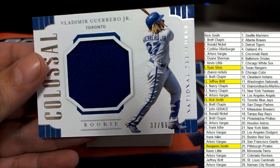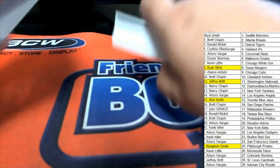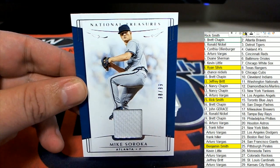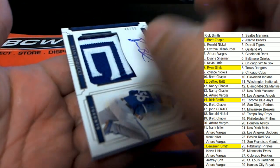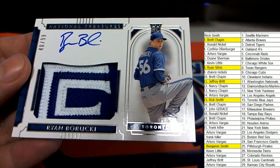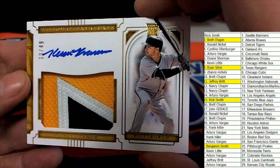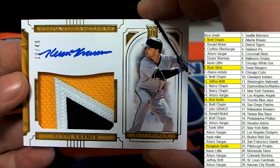That is a jumbo patch relic right there — oh my, we've still got more to come in our National Treasures box break. The Atlanta Braves hitting nice — nice, go Brett! Another Blue Jays hit — what a nice looking patch and autograph, a five rookie card. Way to go Rick! Really nice patches here — Pittsburgh Pirates scores again for Benjamin. Nice auto and rookie.